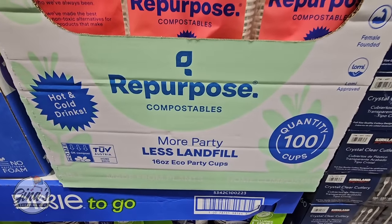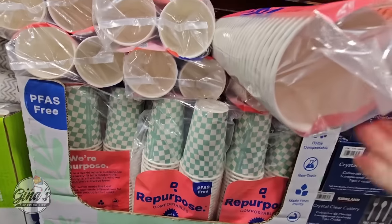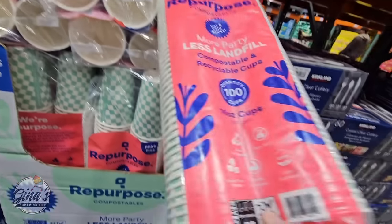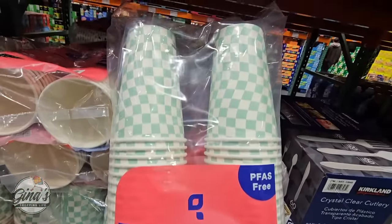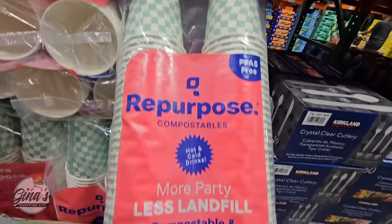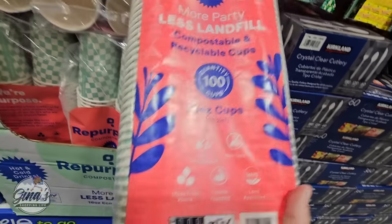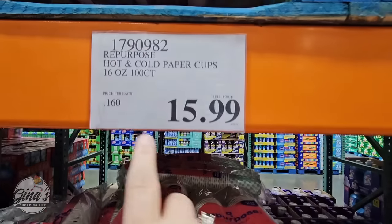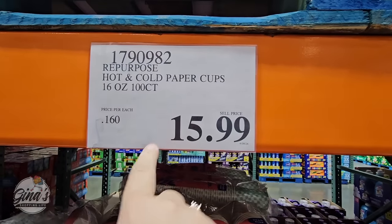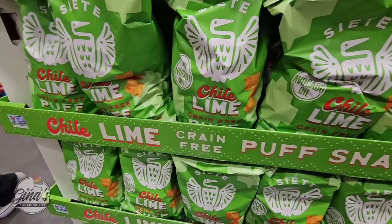Continuing on — more party, less landfill. This brand of cups is called Repurpose and this is a new item here. They're really nice because they are non-toxic, and you can use them for both hot and cold drinks. You're getting 100 of them — 16-ounce cups — for only $15.99. Thank you so much for coming along to Costco with me today; if you haven't subscribed yet please consider doing so.